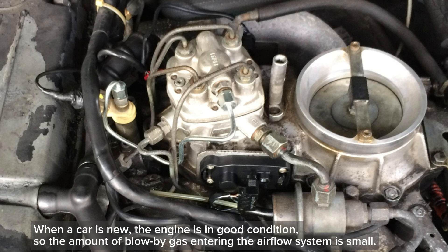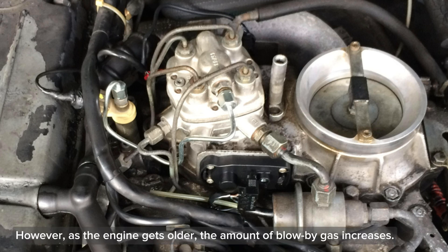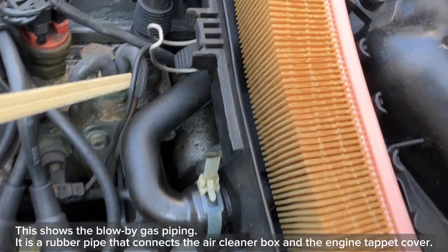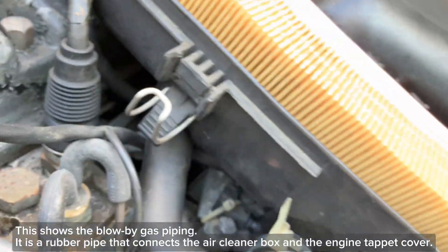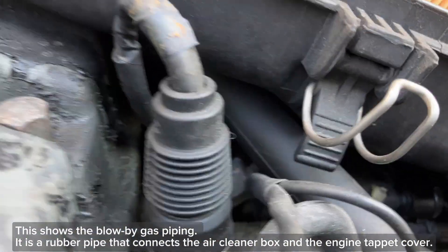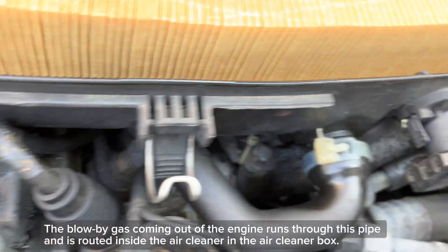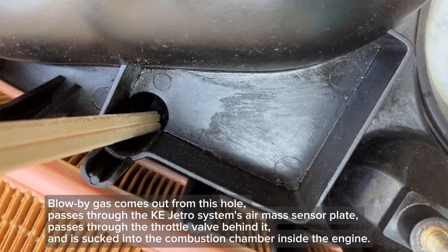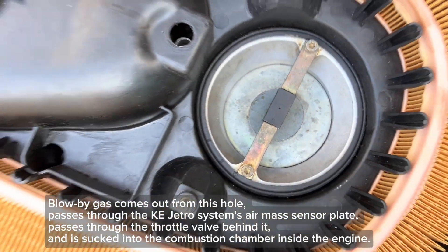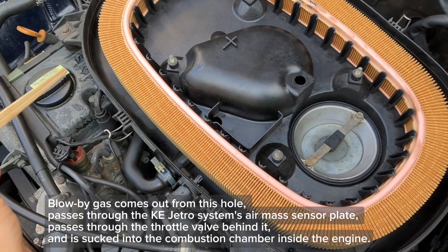When a car is new, the engine is in good condition, so the amount of blow-by gas entering the airflow system is small. However, as the engine gets older, the amount of blow-by gas increases. This shows the blow-by gas piping — it is a rubber pipe that connects the air cleaner box and the engine tappet cover. The blow-by gas coming out of the engine runs through this pipe and is routed inside the air cleaner box. It passes through the Kijitronic system's air mass sensor plate, passes through the throttle valve behind it, and is sucked into the combustion chamber inside the engine.